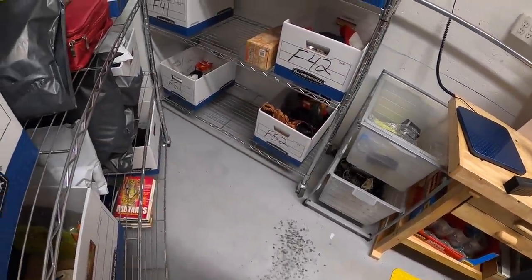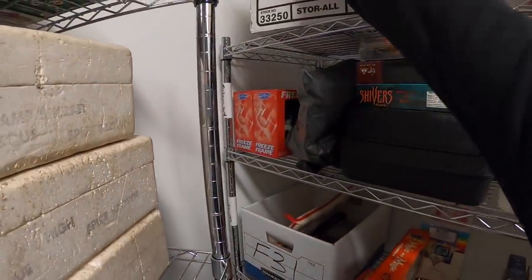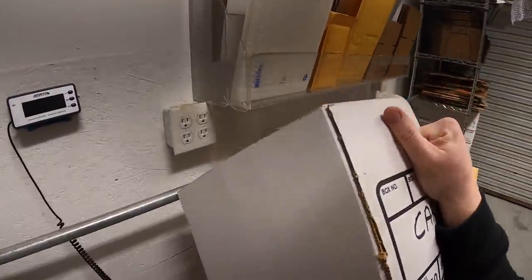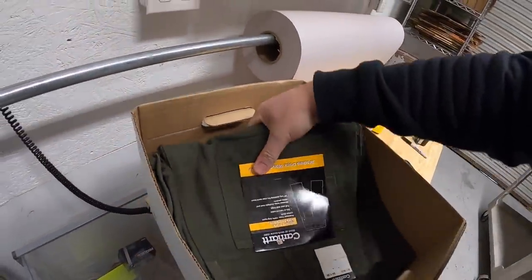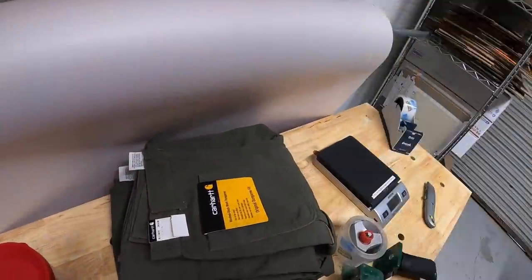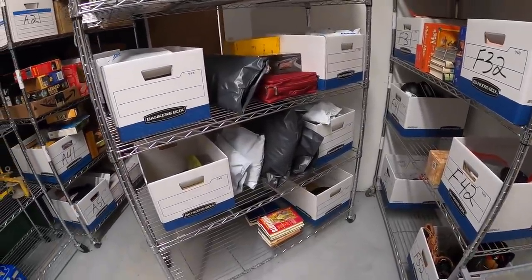Next thing I'm shipping out is Carhartt pants. I got all these from Kevin the Tennessee Picker and two of them sold over the weekend — both new with tags. Each one sold for $24.99 plus shipping.